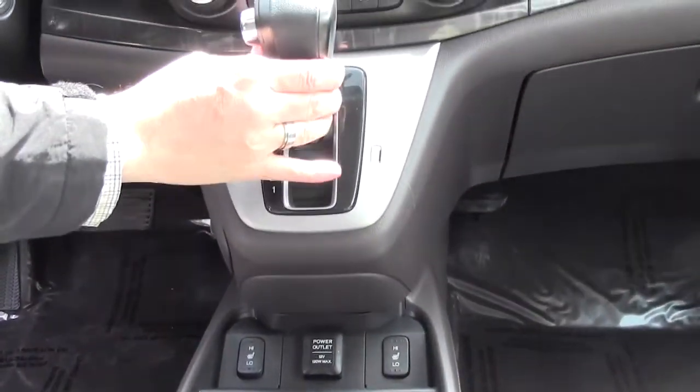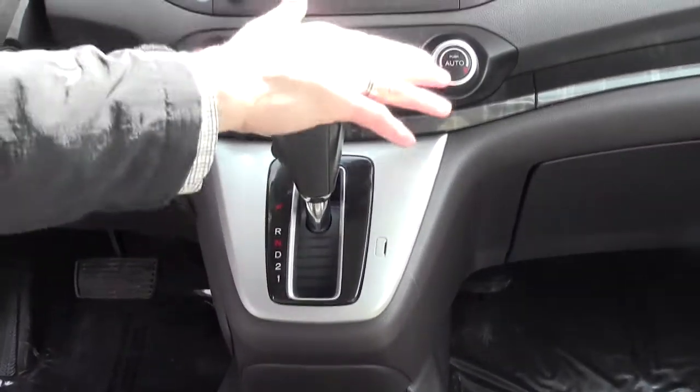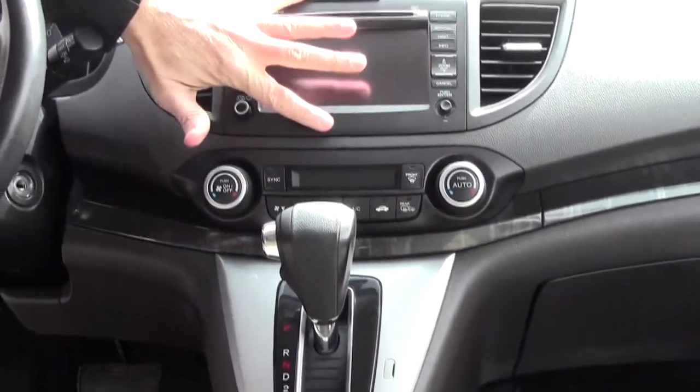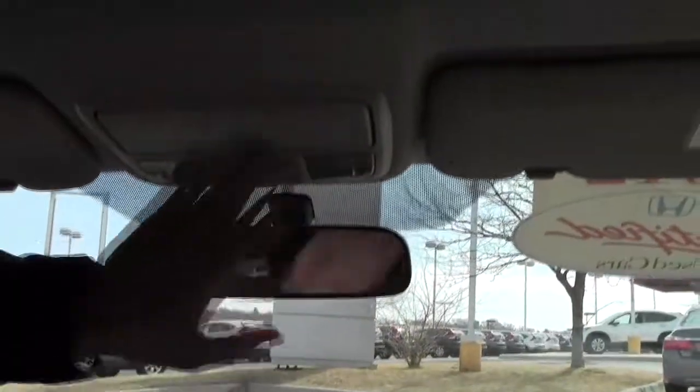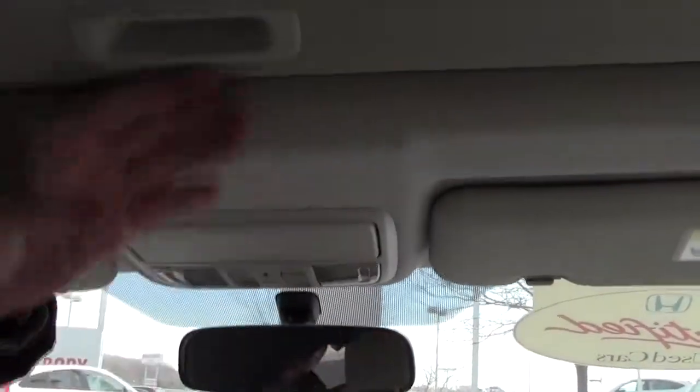Automatic transmission with overdrive, independent heating and air conditioning controls for driver and passenger, navigation screen in your IMID display, day-night mirror, map lights, sunglass holder with mirror, and power mirror.